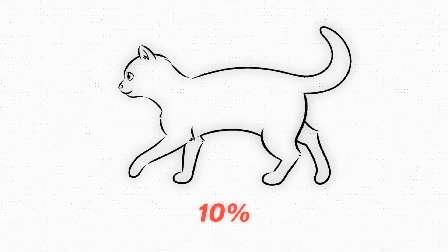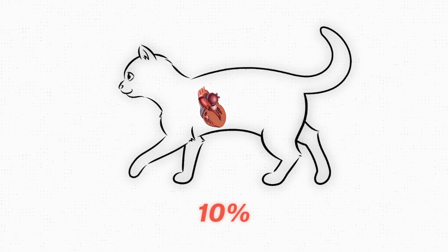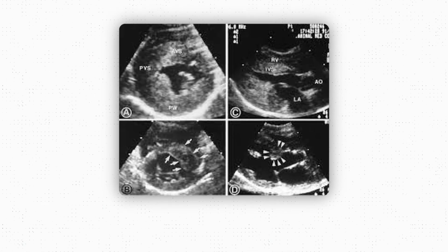Did you know that around 10% of all cats are suffering from a silent heart condition? This is the reality for cats that have hypertrophic cardiomyopathy, and it's a disease that often is not detected until it's too late.